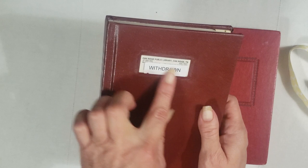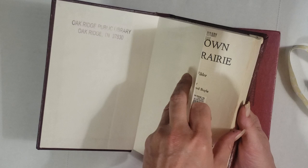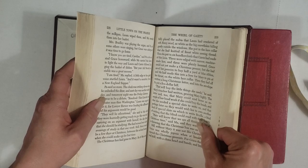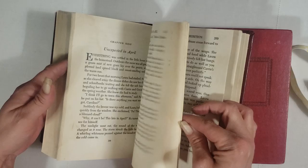We have this one, which is a withdrawn library book — 'Little Town on the Prairie,' a Laura Ingalls Wilder book. These are normally worth money. Copyright is 1941. It does have library stickers and markings, but it doesn't have the library pocket in the back. Super cool little book with really old vintage pages — you can tell they're browning.